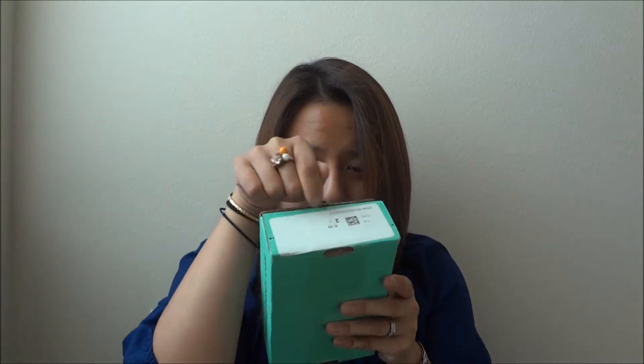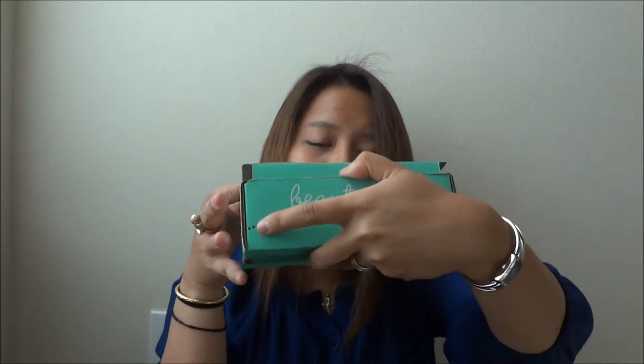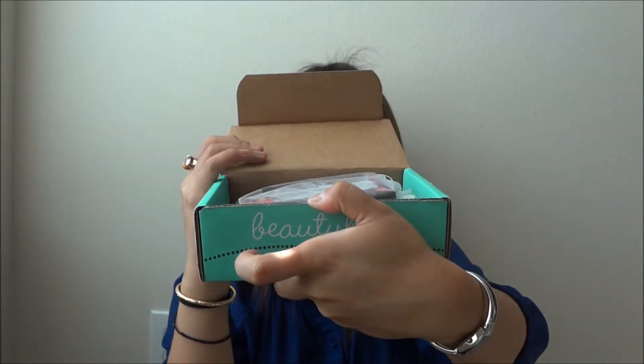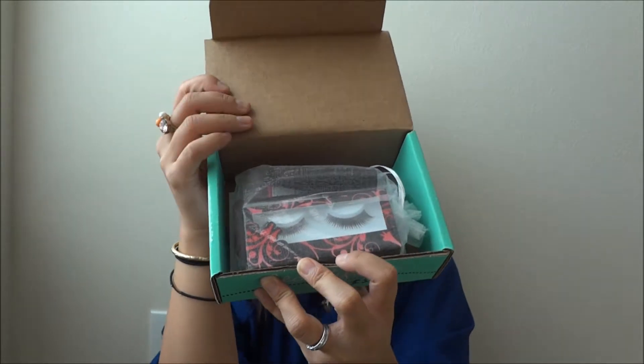So I decided to try Beauty Box 5 — you can check it out at beautybox5.com. I bought this with my own money. You're supposed to get like five items, but if it's more premium you get four to five items. What's cool is they're based in Texas and I live in Texas, so yay for that. I just cut the tape on the edge and opened it up to see what's inside. It smells pretty good!